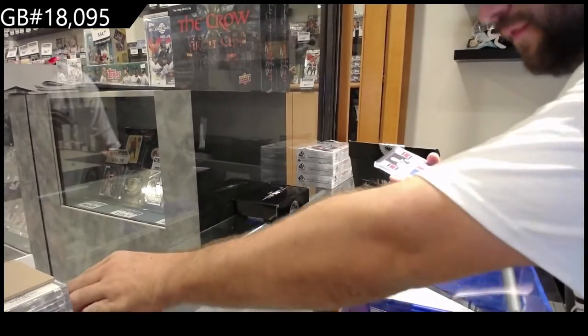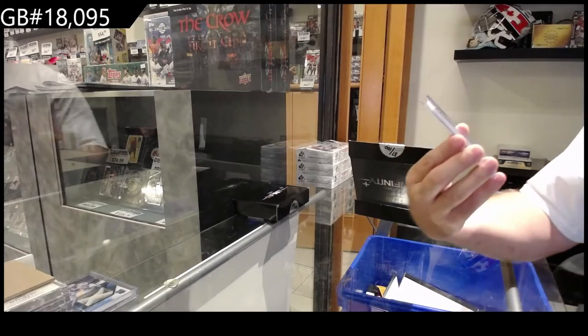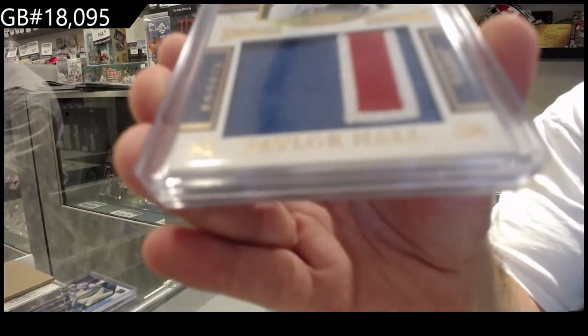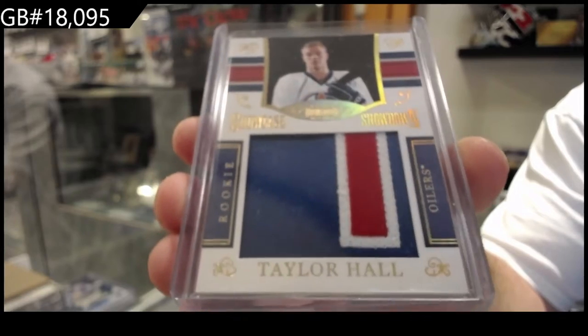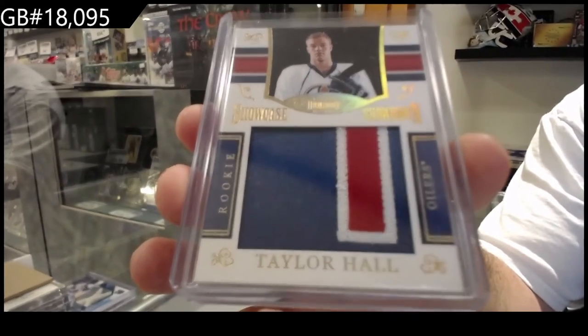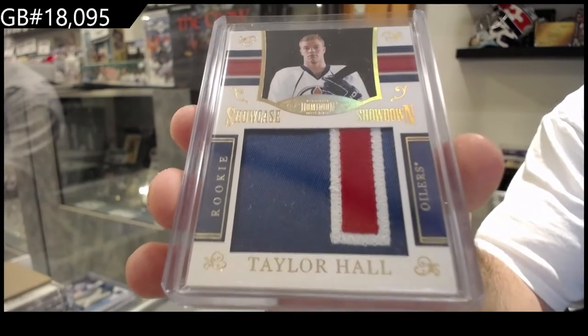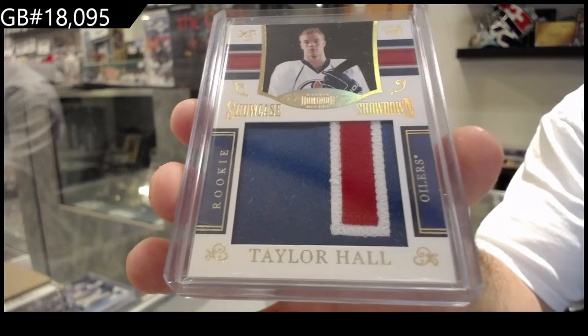We've got a Showcase Showdown, number 25, Taylor Hall. Showcase Showdown patch rookie, Taylor Hall.